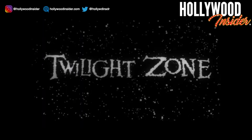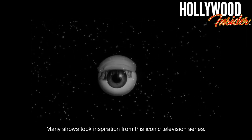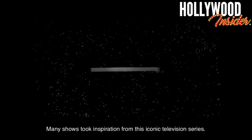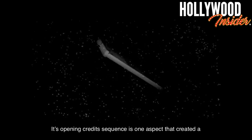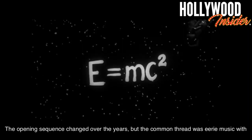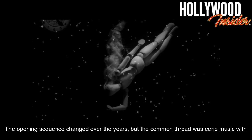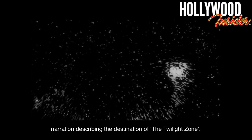The Twilight Zone. The Twilight Zone is an absolute classic when it comes to opening credits sequences. Many shows took inspiration from this iconic television series. Its opening credits sequence is one aspect that created a lasting impression and was the perfect introduction to the stories that followed. The opening sequence changed over the years, but the common thread was eerie music with narration describing the destination of the Twilight Zone.